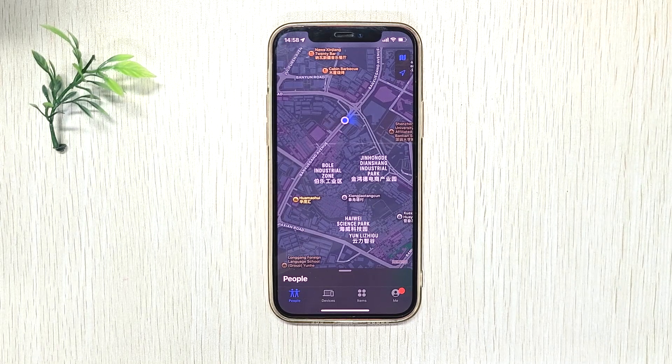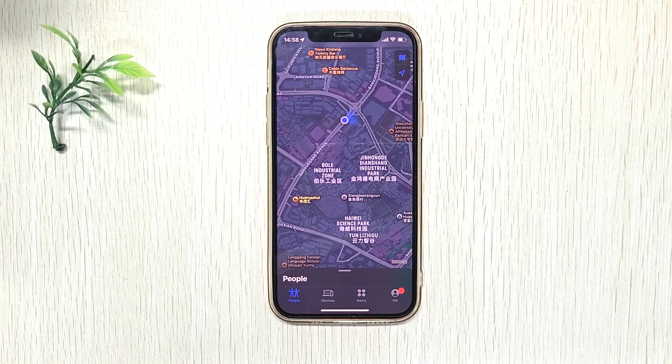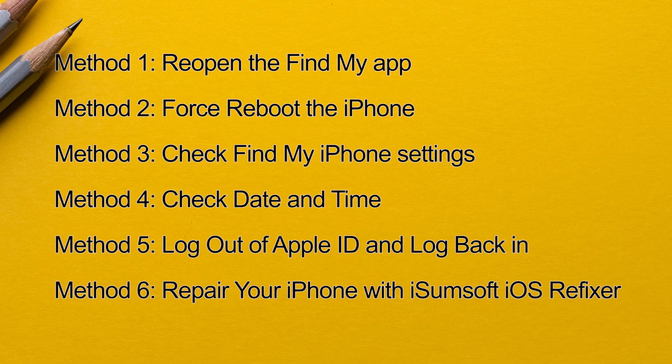The Find My iPhone app does not update the location — it just shows the old location from last time and doesn't update in real time. This video shows you how to fix the problem.